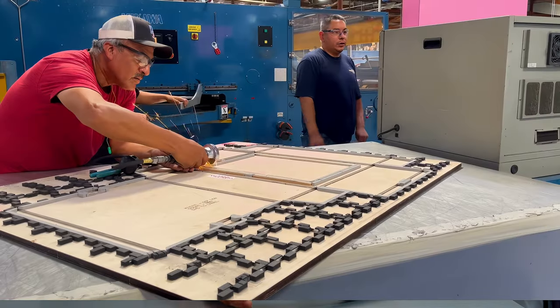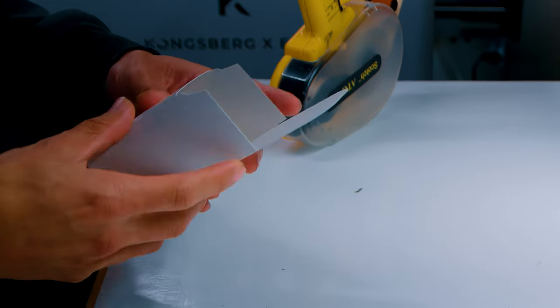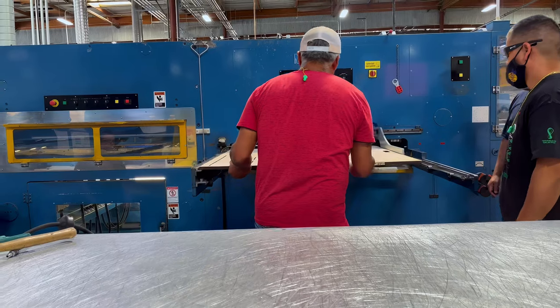My name is Peter Verratti. I'm the president of Pacer Packaging. We're based here in Southern California in the beautiful city of Chatsworth. Pacer Packaging has been around for over 27 years. We've been making packaging, making cool boxes and marketing materials for a long time.